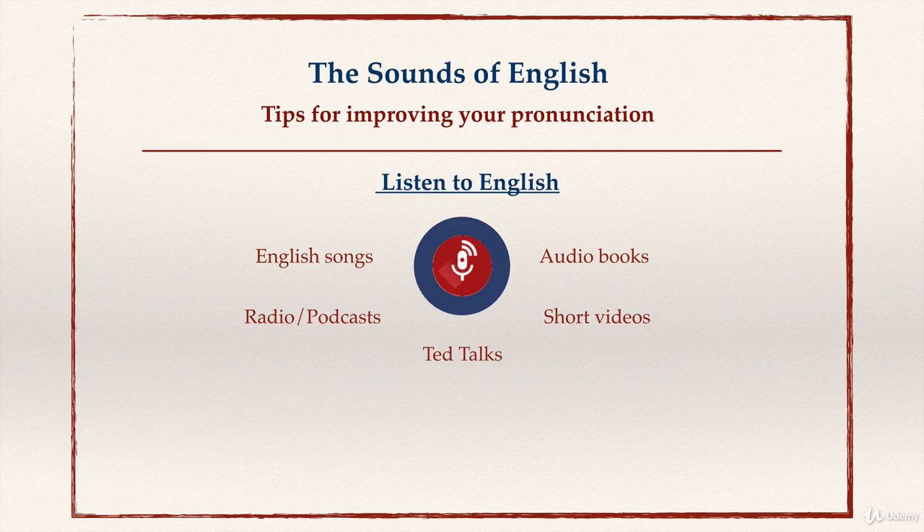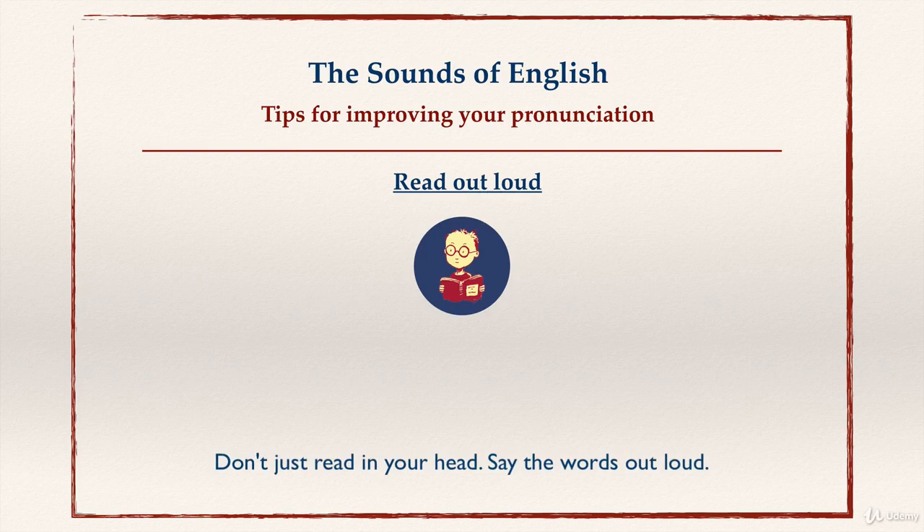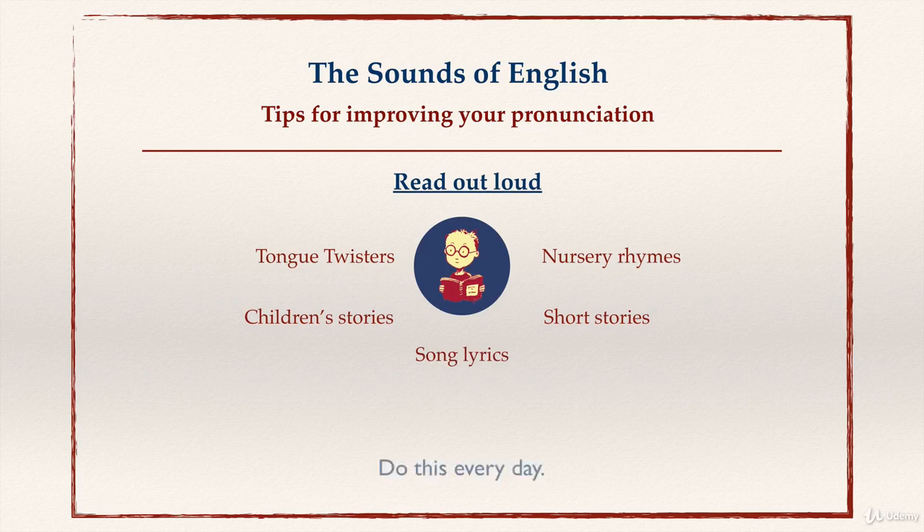I'll show you a TED talk later. You should listen to English every day. The next tip is to read out loud. Don't just read in your head — say the words out loud. You can read the tongue twisters, nursery rhymes, children's stories, short stories, and song lyrics out loud. Do this every day.